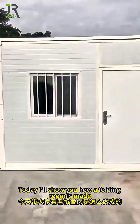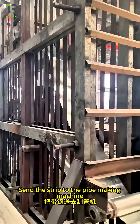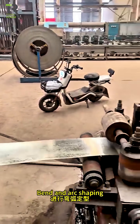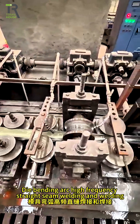Today I'll show you how a folding room is made. This is our pipe rolling shop. The strip is sent to the pipe making machine and transferred to the mold through the window. It then undergoes bend and arc shaping, followed by die bending, arc high frequency straight seam welding.